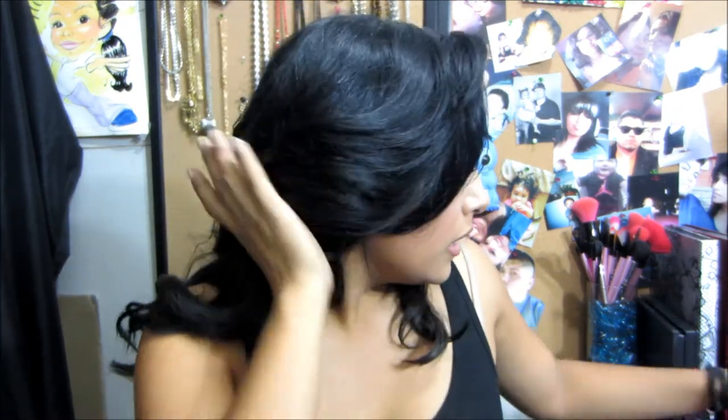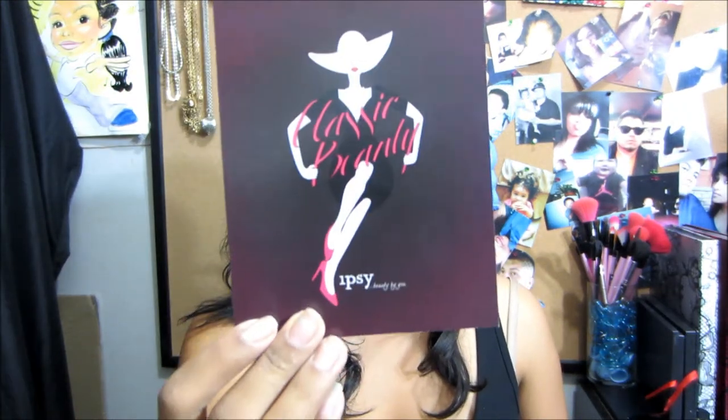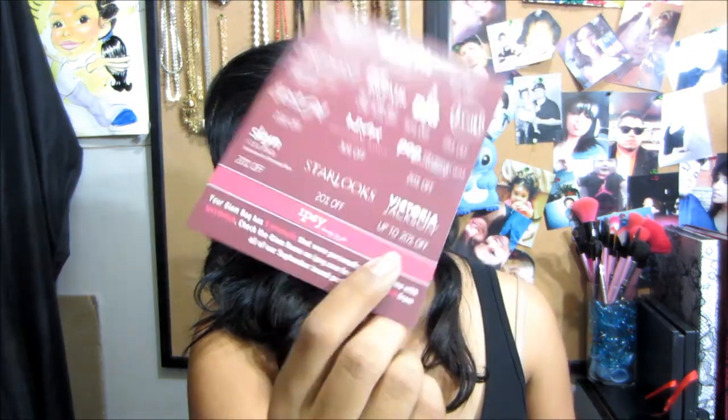I'm definitely going to keep that out so I can maybe do a little review on it. I do know that she is pretty pricey, but hey, she did make it off YouTube, so that's a biggie. It says the Ipsy Beauty by You Classic Beauty, and then you turn it around and it shows all the deals that we can get. I'm going to open the bag.